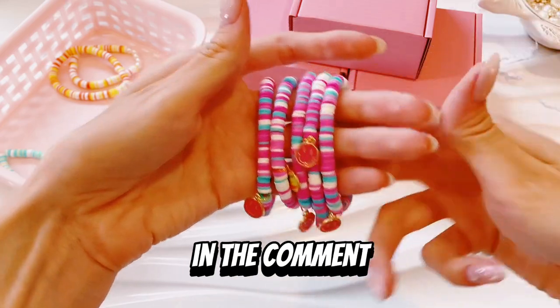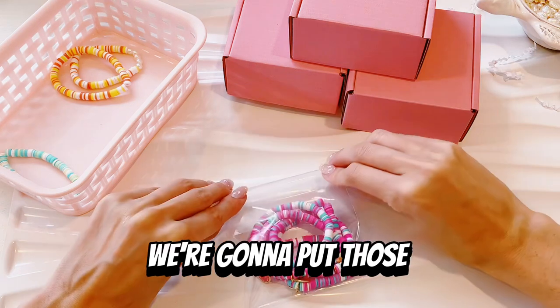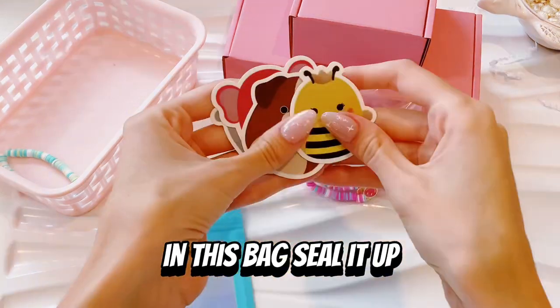I'm curious in the comments what set is your favorite — it's so hard picking because they're all such different vibes. Moving on, we're going to put those five smiley face bracelets in this bag and seal it up.